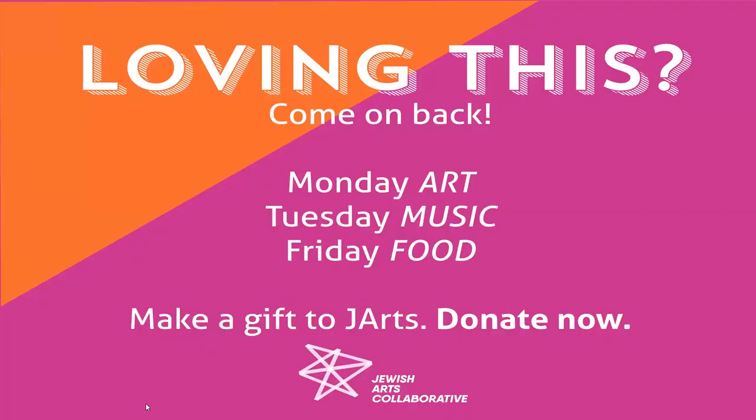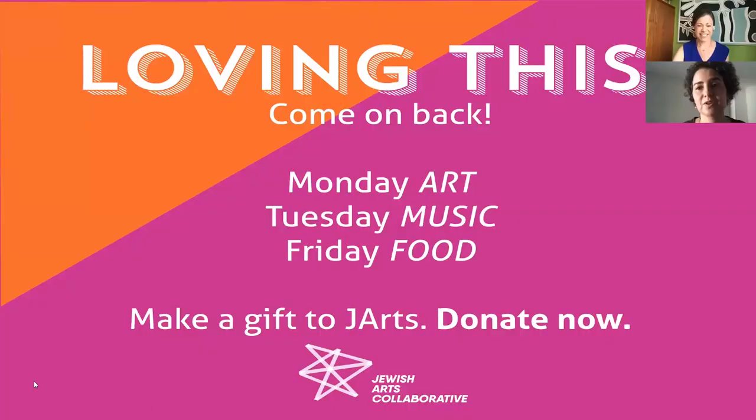Maybe one day we can discuss the hanging Shabbat lamps as well. Thank you so much for having me — stay well, and I hope to see you all soon at the museum in the flesh.